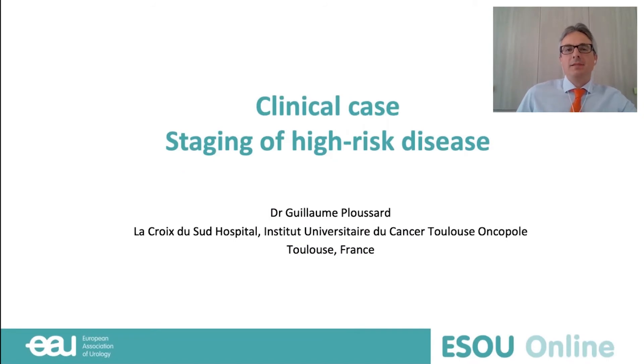We will now have a clinical case discussion led by Dr. Plussard, focusing on the role of next-generation imaging for the upfront staging of high-risk prostate cancer after the recent release of the Pro-PSMA trial. So, Guillaume, over to you.